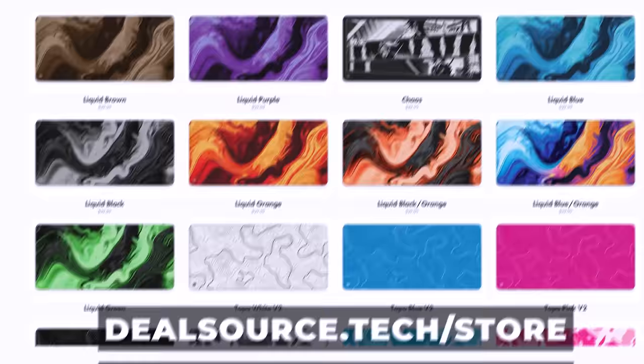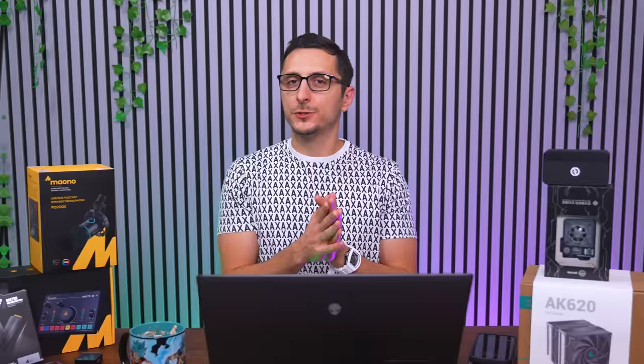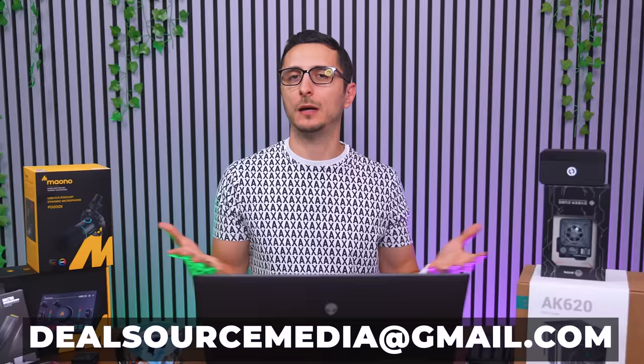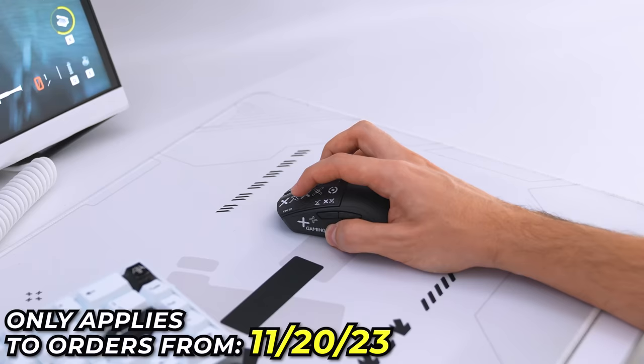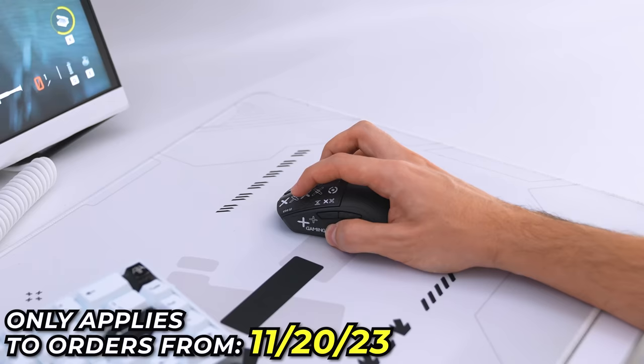The same $5 discount will also be available on the Christmas Tech Deals video next month. If you already bought a pad this week, the $5 discount still applies — just send an email to dealsourcemedia@gmail.com with your order number in the subject line and request the refund. This applies to orders starting from the 20th of this week.